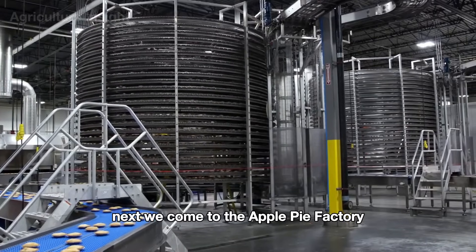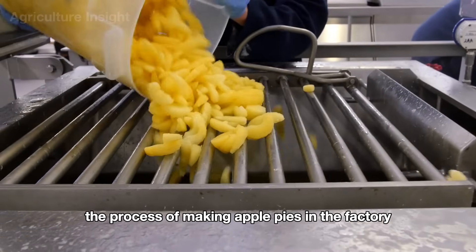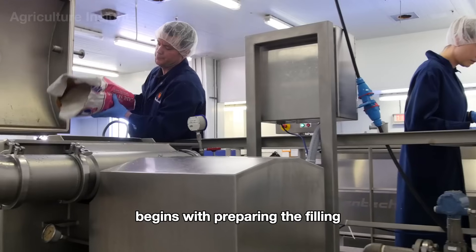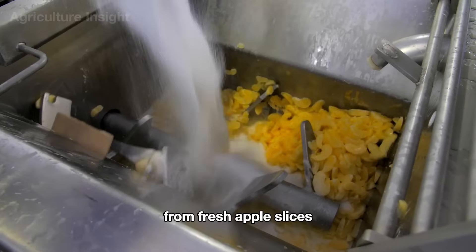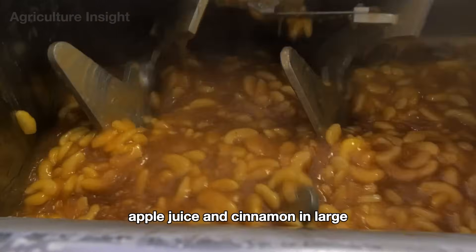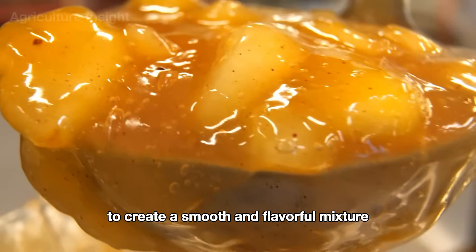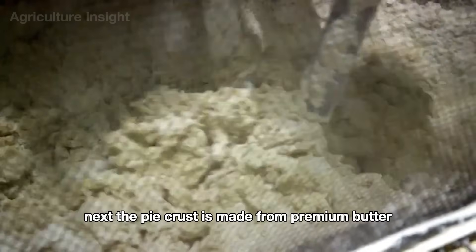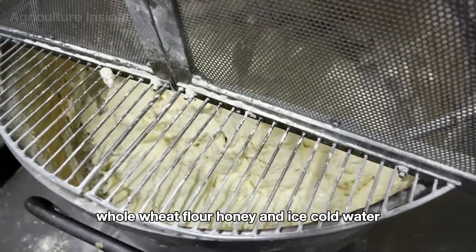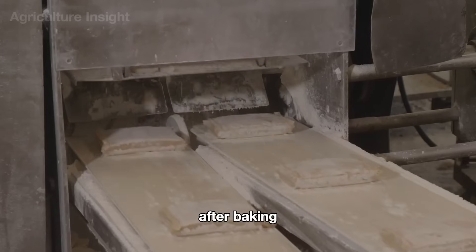Next, we come to the apple pie factory, an icon of American cuisine. The process of making apple pies begins with preparing the filling from fresh apple slices, which are lightly cooked with honey, apple juice, and cinnamon in large steam-heated kettles to create a smooth and flavorful mixture. Next, the pie crust is made from premium butter, whole wheat flour, honey, and ice-cold water, ensuring the crust remains flaky after baking.